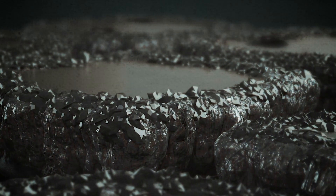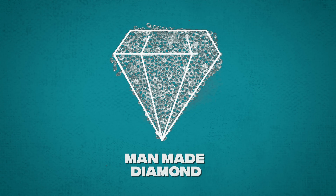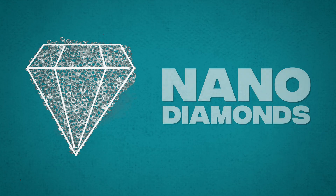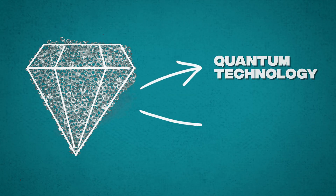Also, when the pressure is released, the diamonds remain, which means there are ways to retain them and maybe use them for other things. Man-made diamonds have very similar properties to that of natural diamonds. So apart from being very pretty, these nanodiamonds have potential applications in quantum technology and medical science.